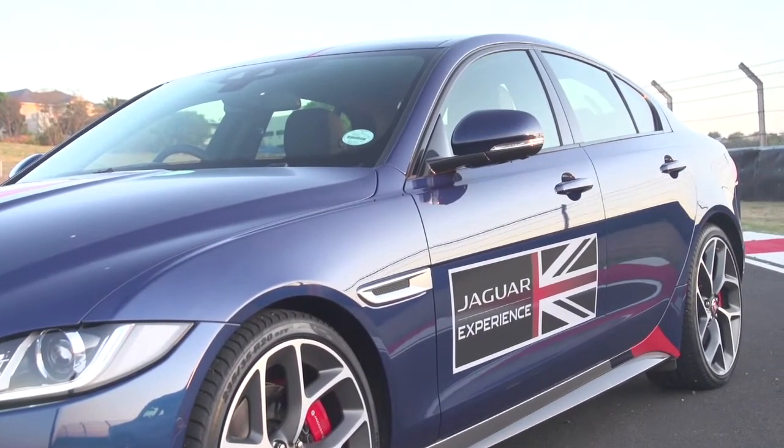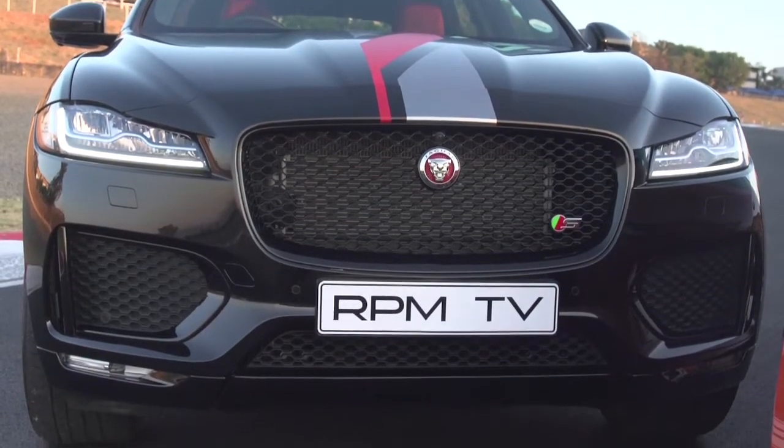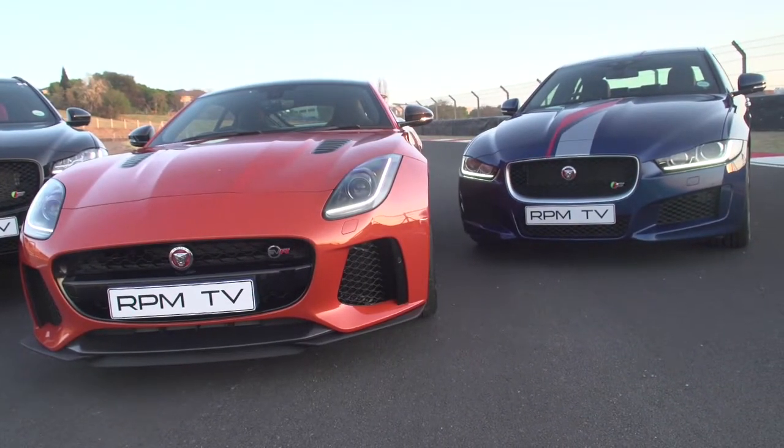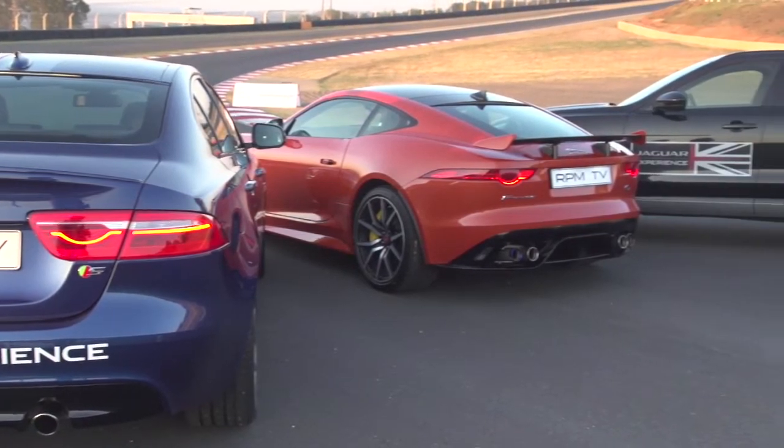As part of their Art of Performance Tour, Jaguar have done exactly that. While the tour itself is a chance for fans and customers to test drive a range of Jags on track, this morning they've lured us to Kyalami Grand Prix Circuit with the promise of fresh coffee and three very tasty machines for us to try.